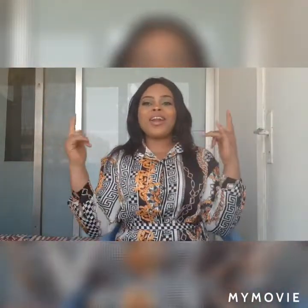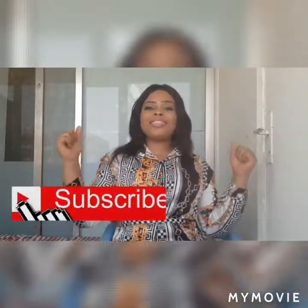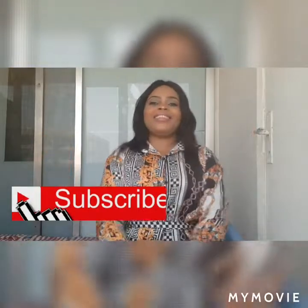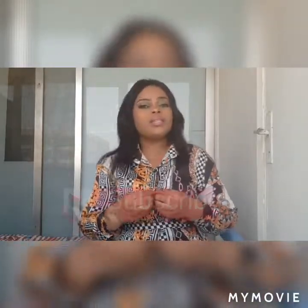Hello everyone, welcome back to my YouTube channel, it's your girl. Thank you to my previous old and new subscribers. If you're new to this channel, please subscribe — you will not get anything if you have not subscribed, so please go ahead and click the subscribe button.